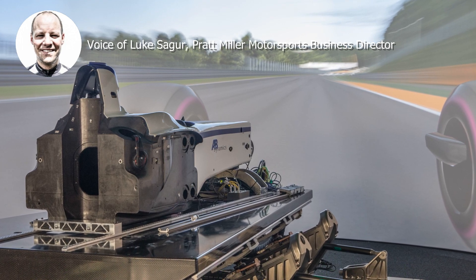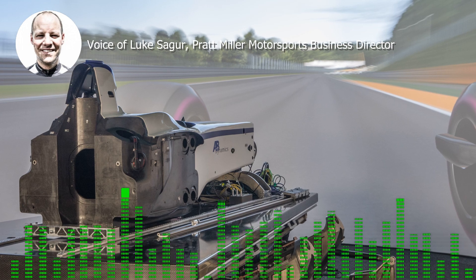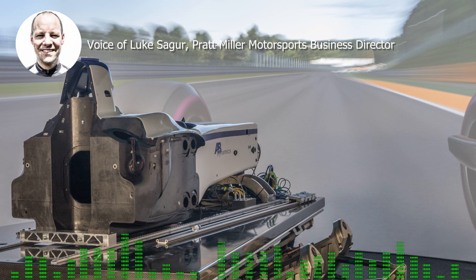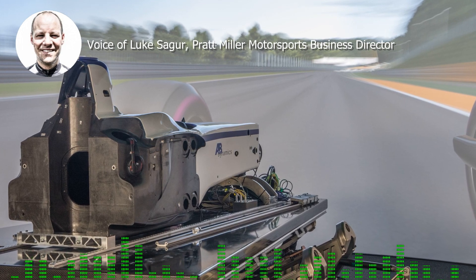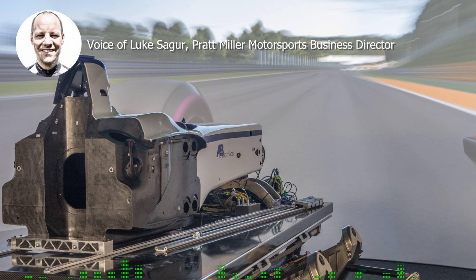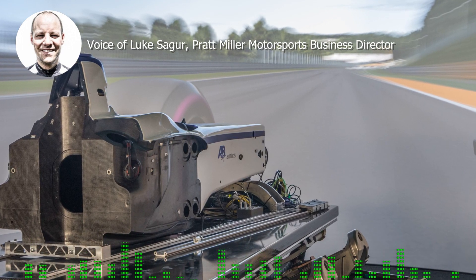Is it reality? No. Drivers have learned how to balance reality in the DIL. Some really struggle with it, some embrace it, some go very hot and cold — so there's definitely an art to that.